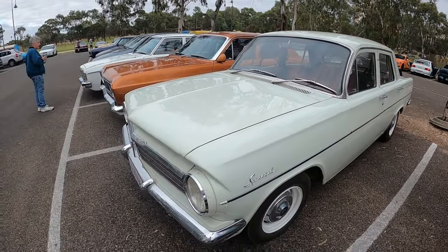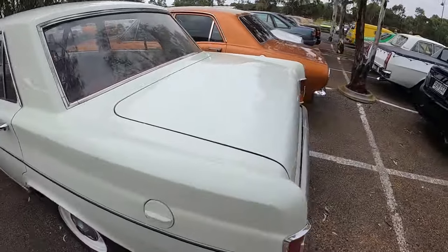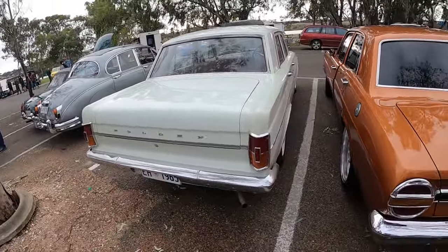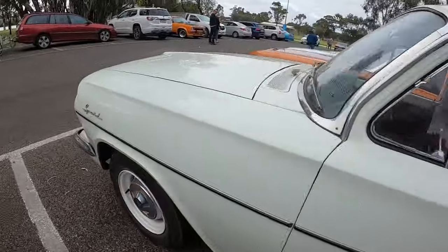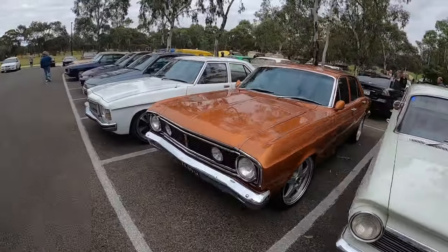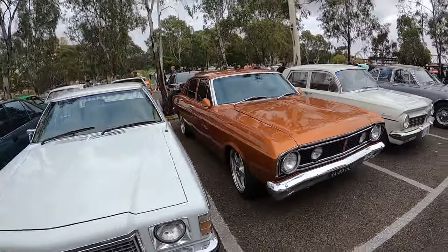EH - yep, EH Special. That's cool. Had so many different variants back then - you didn't just have a prem or a standard sort of model, had a Special as well and a couple others I think too. Pretty cool. This thing's clean as. Can't really get around it so I'll just go across the front. Super nice.